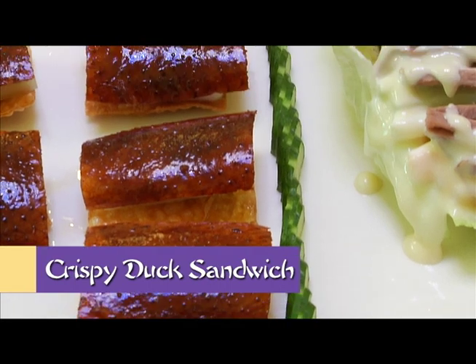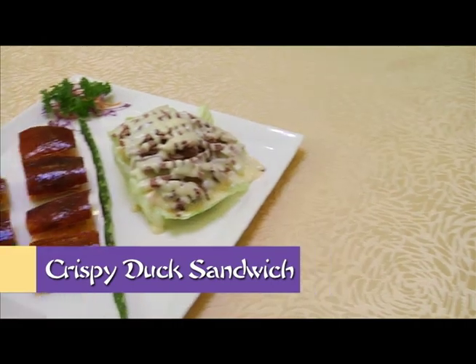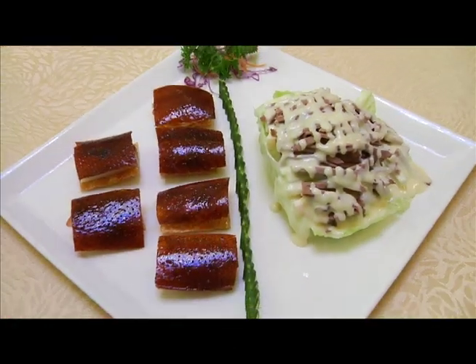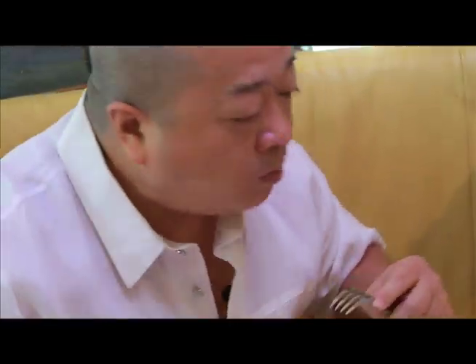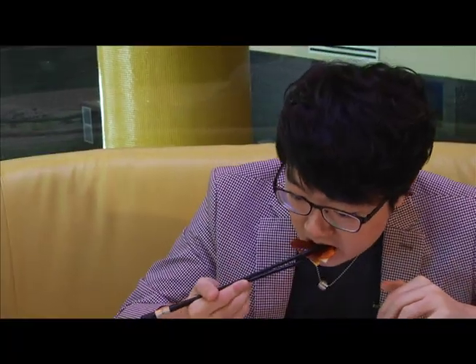One popular variation is the roast duck, traditionally served as Peking duck with mandarin pancakes, green onions, and hoisin sauce. This restaurant has turned that favorite into a crispy duck sandwich, featuring layers of crispy bean curd skin at the bottom, topped with crispy duck skin, duck meat, cucumber, and tomato in the middle. It's very tasty, especially with the hoisin sauce on top — the duck meat is juicy and the flavor is awesome.